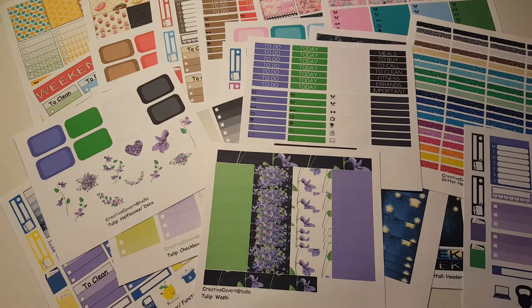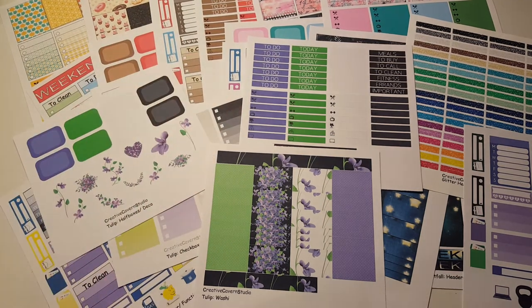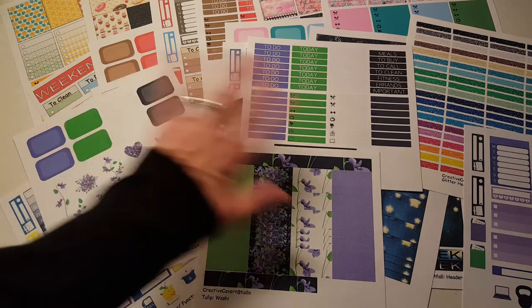That is the huge haul that I got from Creative Cavern Studio. Thank you so much, Jessie, for adding a coupon code for my viewers and also for throwing in the extra things — that is really, really awesome of you and I appreciate it so much. Thank you. And I will see you again in my next video. Bye-bye.